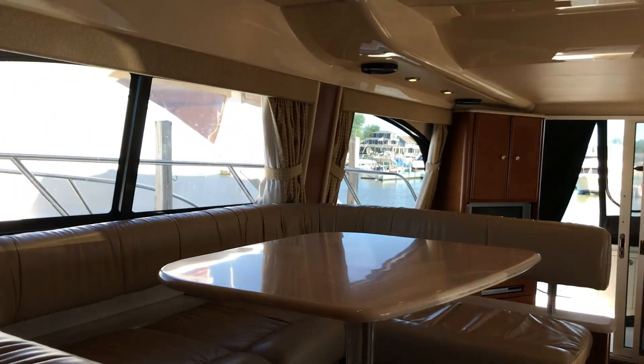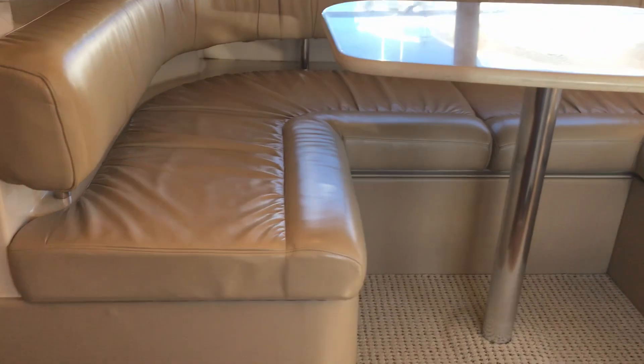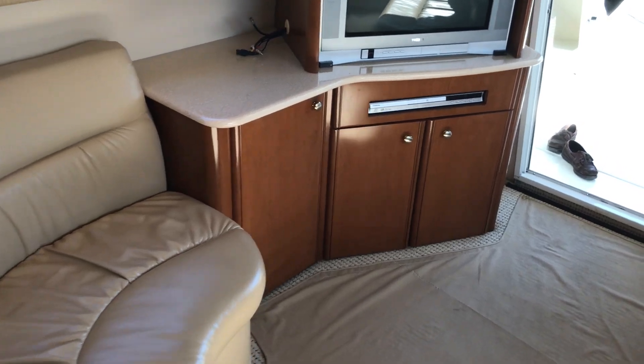Heading back out. The dinette is here. The upholstery is all in great shape.